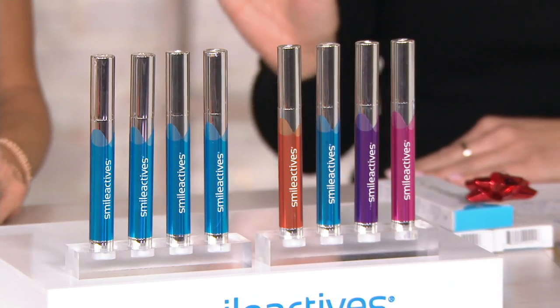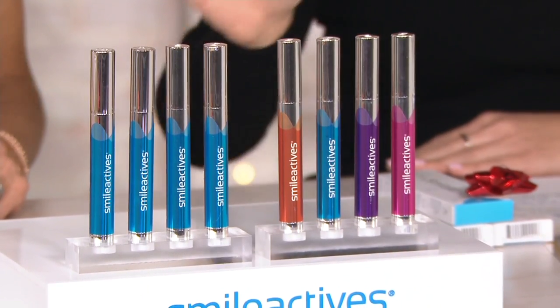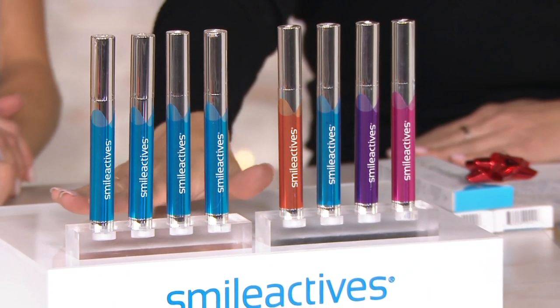And free shipping. You're right about that. And this is on auto delivery, so that means we run, don't walk.